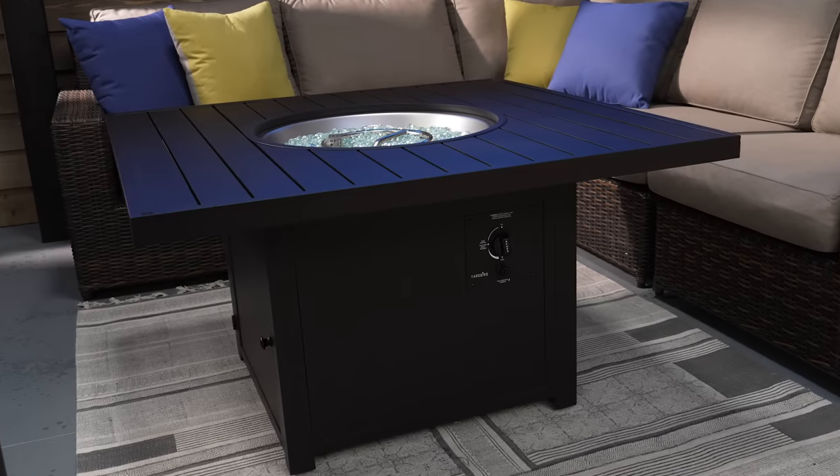Today we took a look at the Yardbird fire pit table. If you'd like to know more on this product or other Yardbird products like it, click the link below. My name is Ben, see you next time.